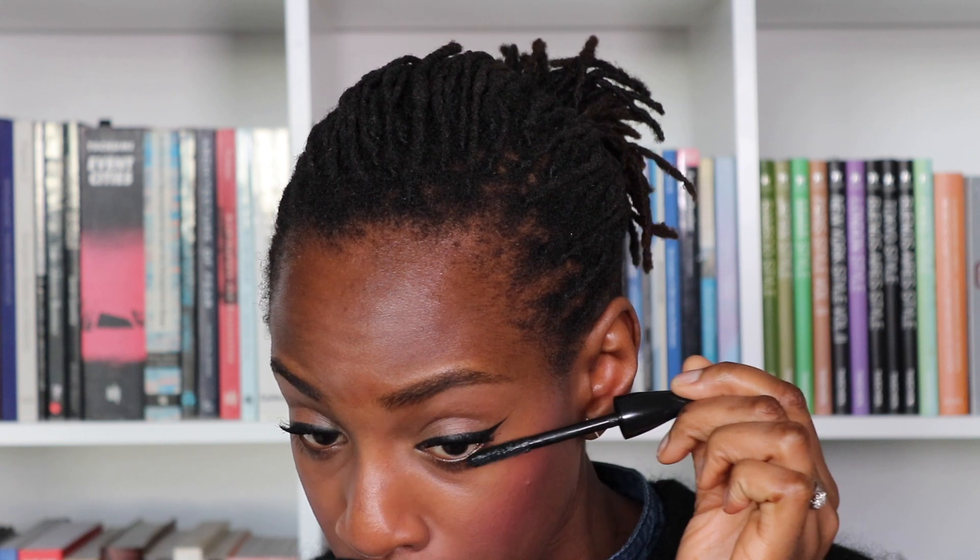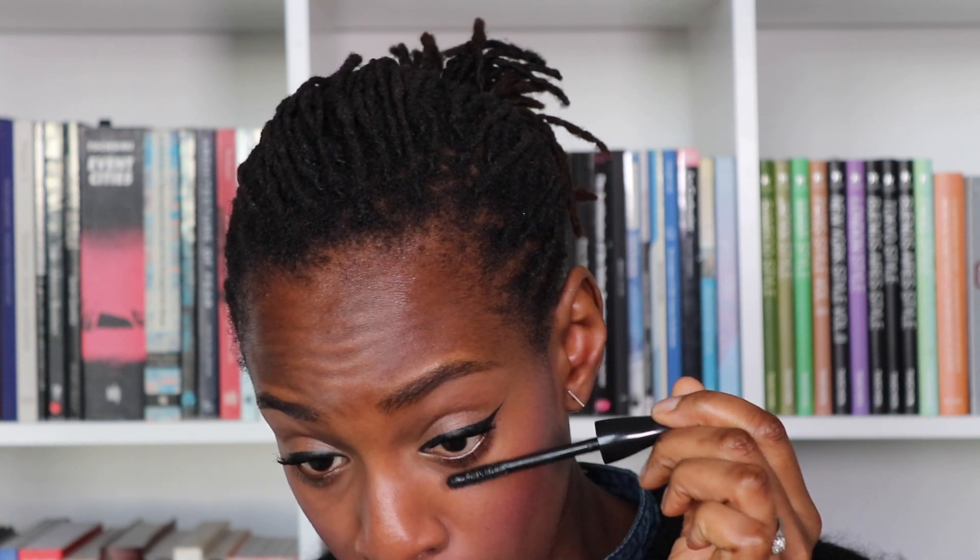Maybe a tiny bit on the bottom lashes — I never really use this for all lashes because I think it's too chunky. For my lips I'm using a Bobbi Brown lip gloss called Rosy 22 — it's just a really sheer light pink colour. Then finally a touch of powder; I'm taking a bit of my dark mineralised skin finish and just going underneath the eyes.